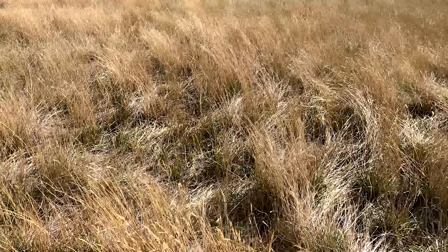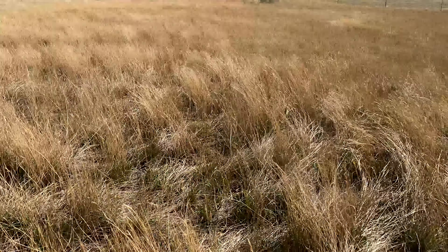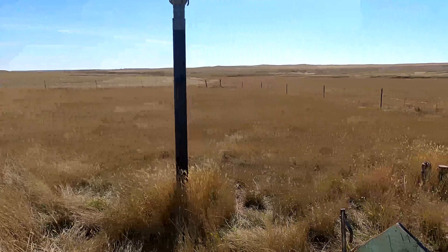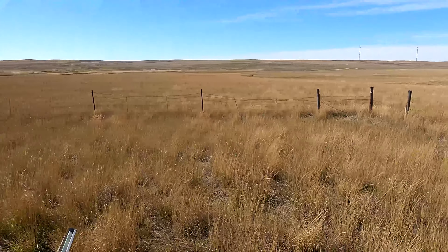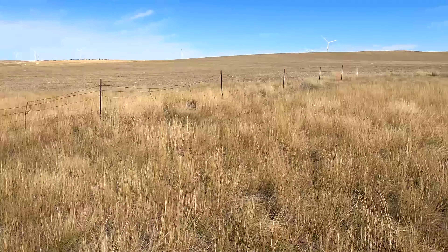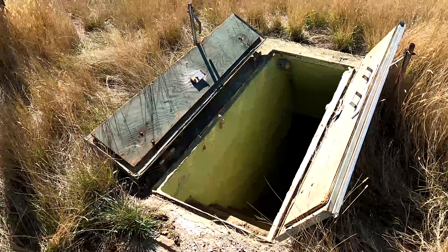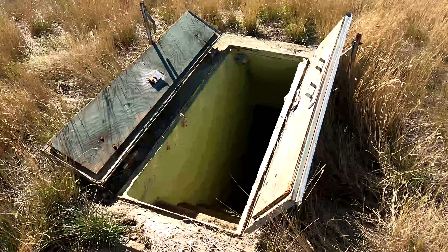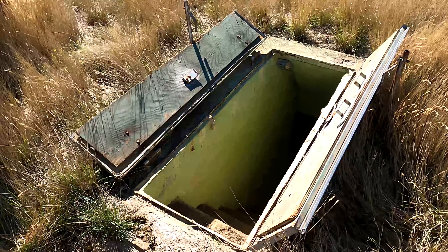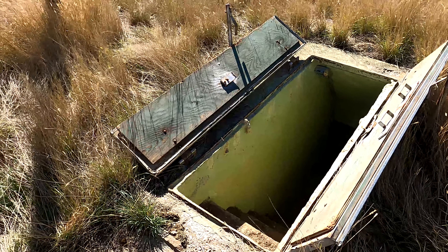Alright guys, today I'm bringing you my first international video. At the moment I am in the middle of Montana — right out in the middle of absolutely nowhere. The reason I'm here is because of this place. It's an early warning system from the Cold War. They made a bunch of these bunkers and they were spying on the Russians to see if they were launching anything towards America.